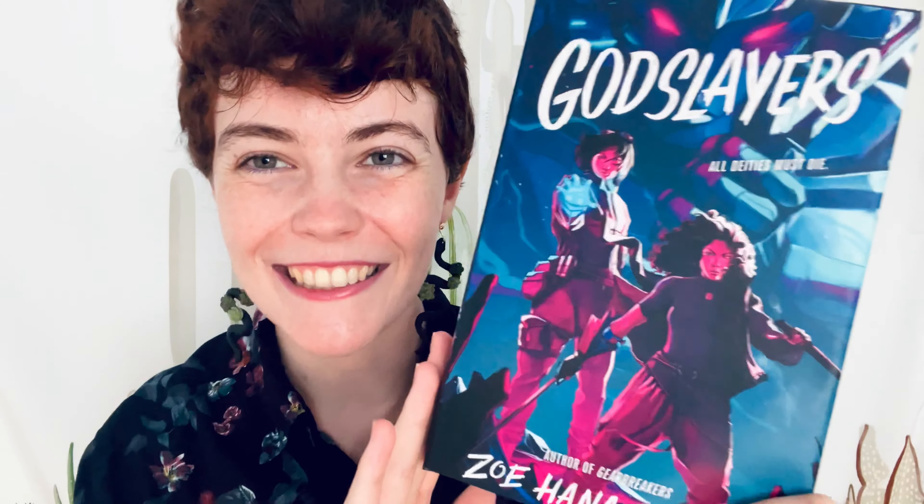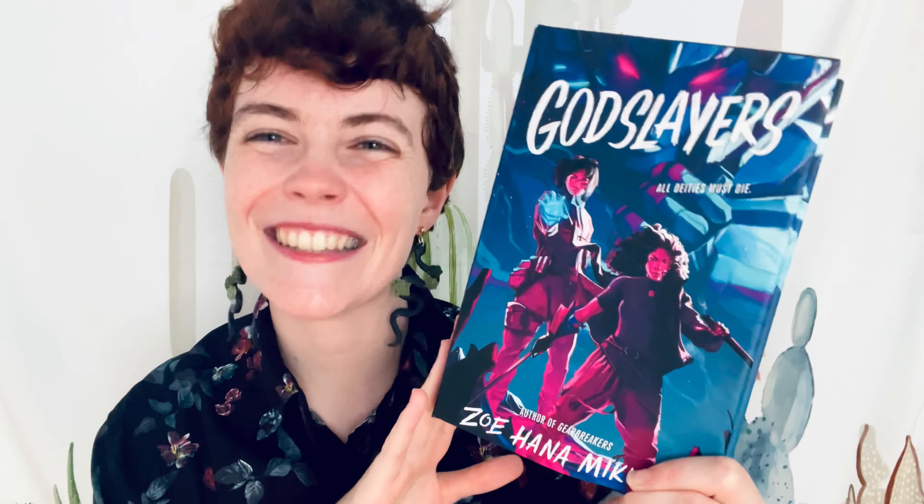Speaking of second ones, we have God Slayers which is the final installment of the Gear Breakers duology. I just love this cover so much — the colors are very beautiful. It basically picks up exactly where Gear Breakers left off so you do need to read the first one, but I just loved the ending and the found family in this as well. It's so exciting and honestly this duology is something I would love to see adapted someday into a movie or a TV series. It has lesbians and giant robots — I don't know what else you want.